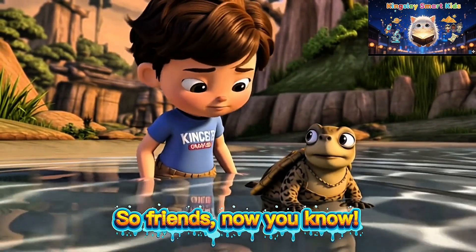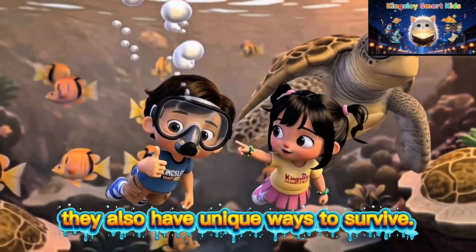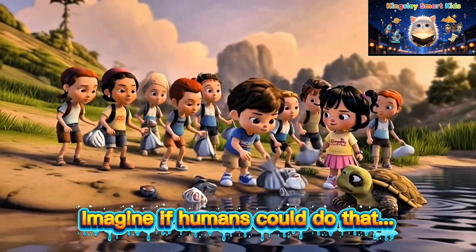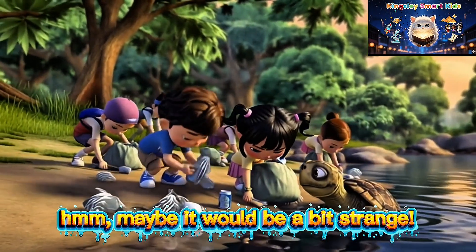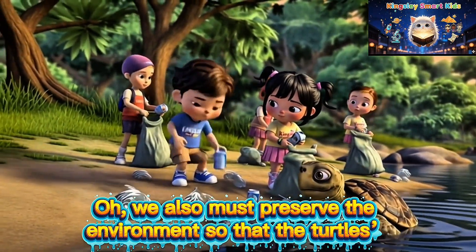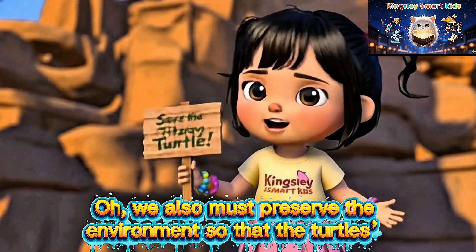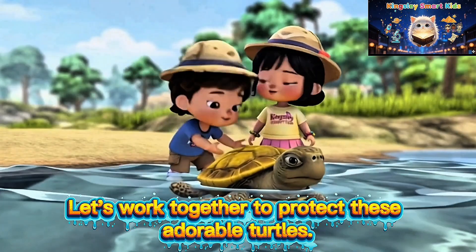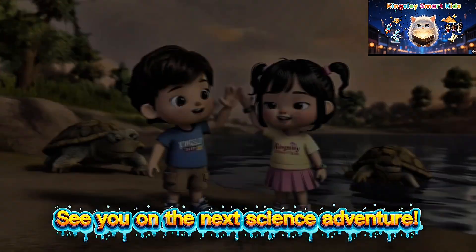So, friends, now you know turtles are not just slow and cute — they also have unique ways to survive. Imagine if humans could do that. Hmm, maybe it would be a bit strange! We also must preserve the environment so that the turtles' habitats are not destroyed. Let's work together to protect these adorable turtles. See you on the next science adventure.